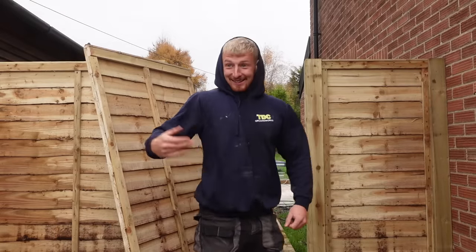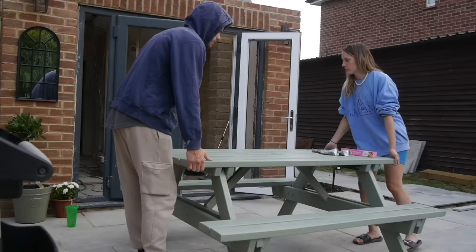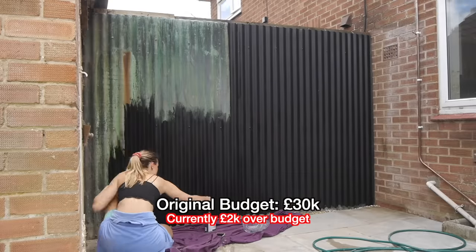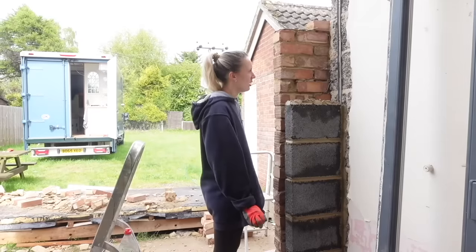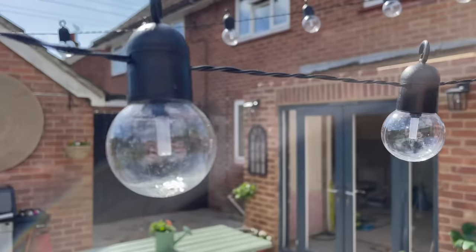Thankfully, these happy lads from TDC Groundworks were more than happy to take on the job. And I know what you're thinking — our budget is basically non-existent and we're offloading work? Look, we're not proud of it, but you're not catching me out there with a shovel in minus degree weather. Let's just sit back for once, grab a cuppa, and let these boys crack on.